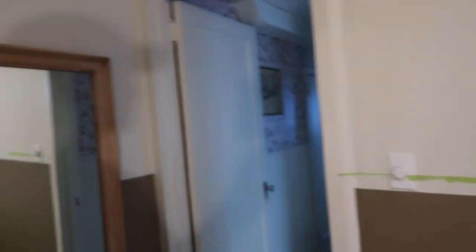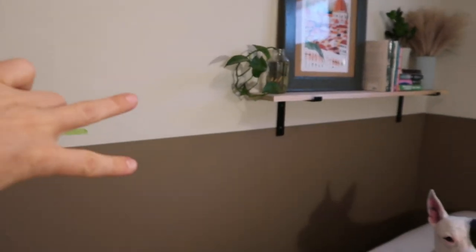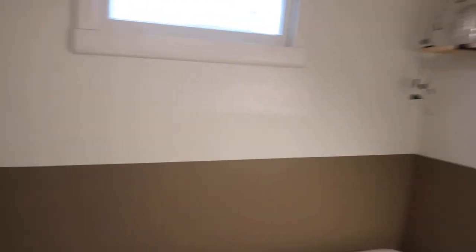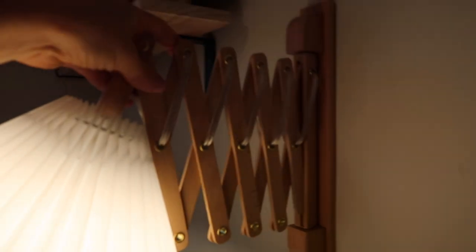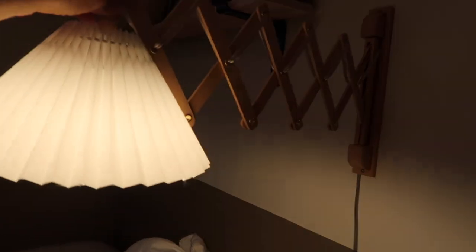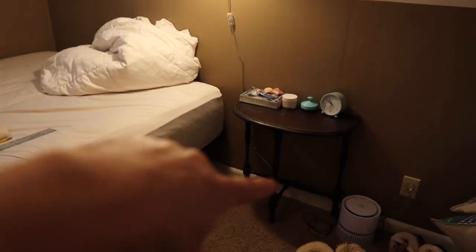This is kind of where I'm at with my bedroom right now. I split the wall with two colors of paint, added a shelf, a little bit of new art up here, and then over here added a higher shelf and this really cool accordion style lamp. I love this — I got it off Amazon, it's linked below.